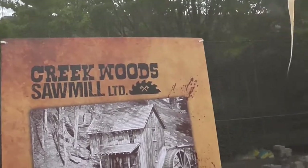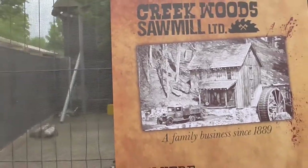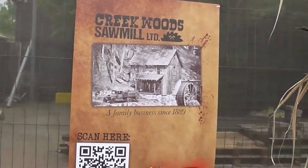Right behind me is Platform 15, one of my favourite mazes at the park. And yes, it is going to be returning for its 5th year running. I'm 100% excited — I only started doing it last year. But there is one thing I'm pretty confused about: is the layout going to be different due to the new Creekwood Sawmill, a family business opened in 1889? The answers we could possibly start seeing are inside this event, which is actually inside the Logger's Leap building.